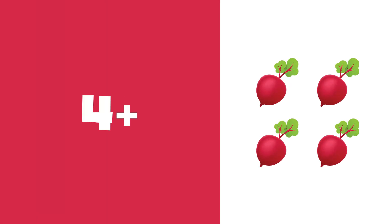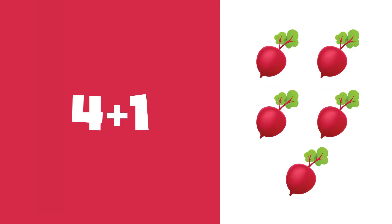4 plus 1 is equal to 5. 1, 2, 3, 4, 5. 5 beetroots.